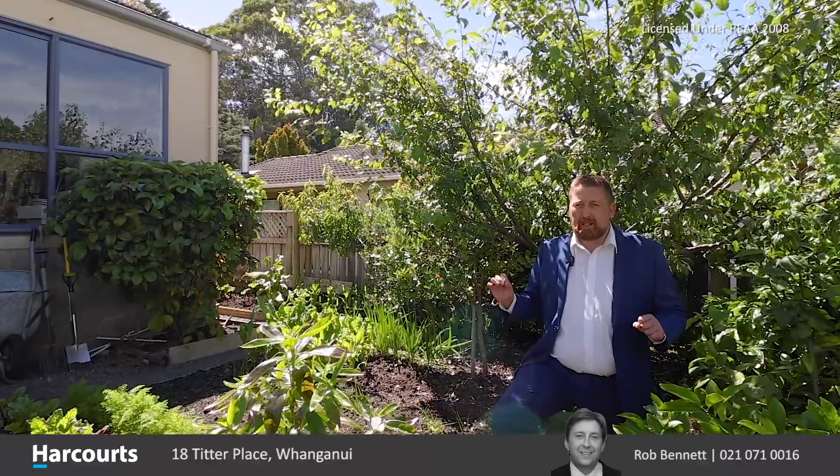Give me a call. Rob Bennett from Harcourts Whanganui will help you find your dream home.